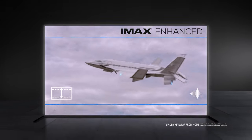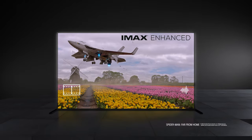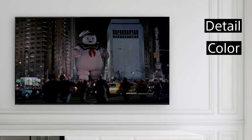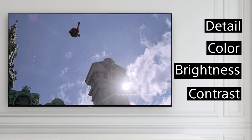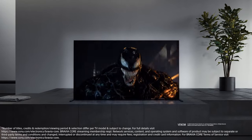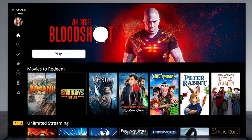Select IMAX Enhanced titles feature an expanded aspect ratio, reducing or even eliminating the black bars at the top and bottom of the screen for the ultimate immersive picture experience. To be IMAX Enhanced certified, Sony TVs meet performance standards including detail, color, brightness, and contrast set by IMAX and leading Hollywood technical specialists. Plus, Sony Bravia XR TVs include Bravia Core, an exclusive streaming app with the largest library of IMAX Enhanced entertainment, letting you enjoy your new TV's incredible picture with IMAX exclusives.